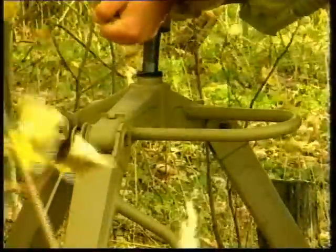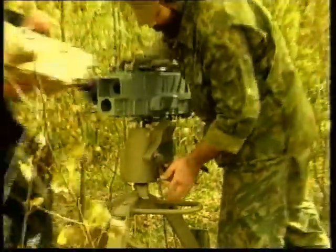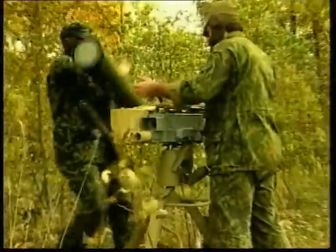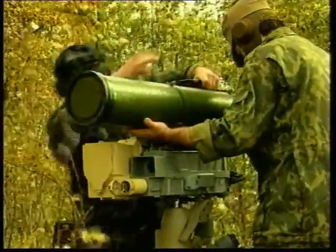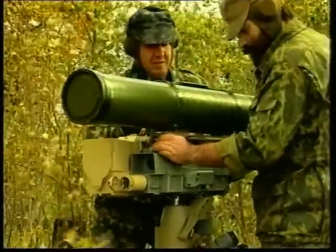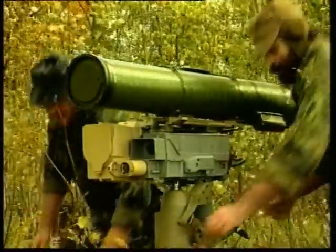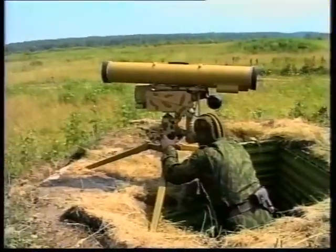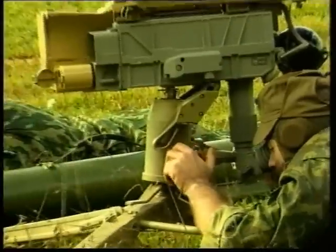The Kornet-E system is operated and served by a crew of two persons. It is converted from travelling position to firing position in less than one minute. Firing is conducted by the operator from a kneeling position, from standing position out of the trench, and from prone position.